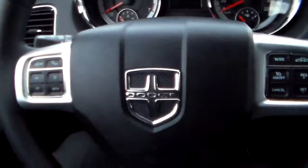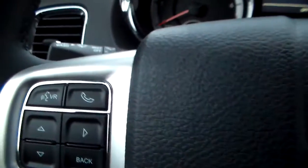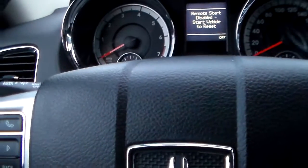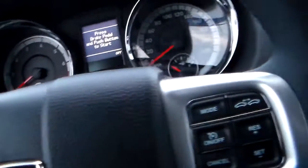On the steering wheel you have cruise control mounted on the right-hand side, and Bluetooth capability along with your vehicle information center on the left. On the back of the steering wheel are audio toggles to increase the volume and change stations.